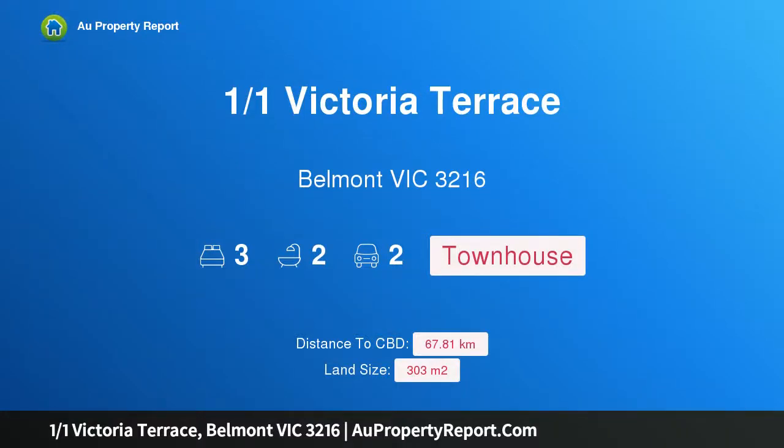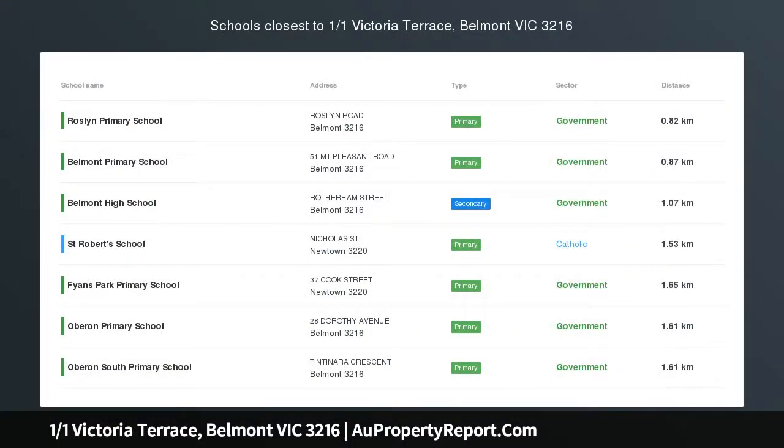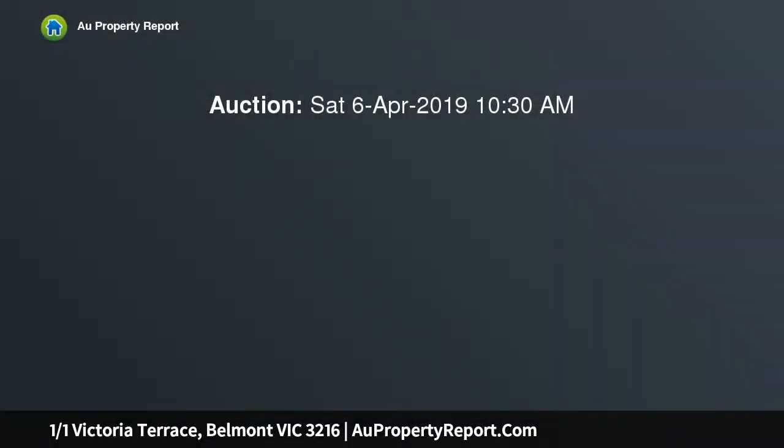I am glad to introduce Property 1 over 1 Victoria Terrace, Belmont Victoria 3216 — Townhouse Living in Riverside Pocket. Ideally positioned a short stroll from the Barwon River, this one-owner home offers the perfect blend of tranquil and low-maintenance living.